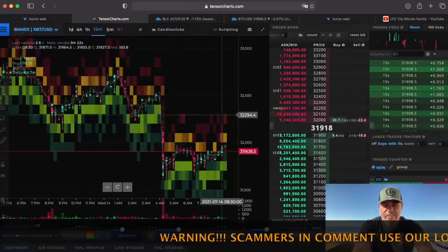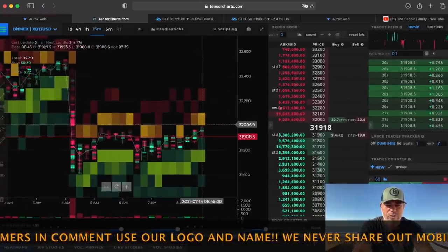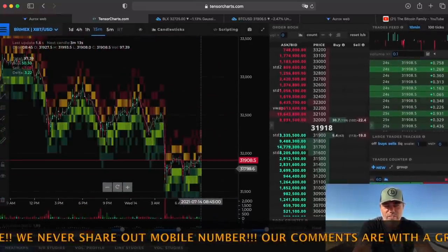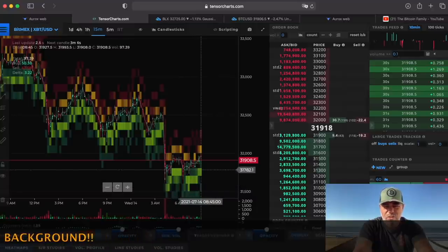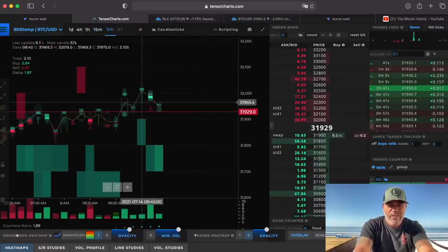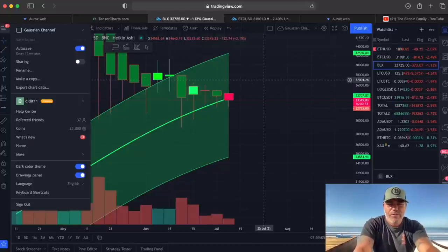Here we have the Tensorcharts — this is the heat map, which shows you where the buy orders and sell orders are. If you look at this chart, you can see this green area on the bottom — that's the 31,500 area up to around 38k — there are a lot of buy orders there, showing us that there are a lot of buyers. Let's go to the next chart.